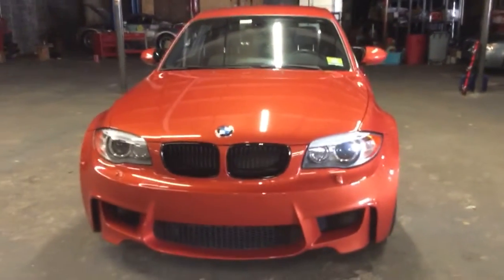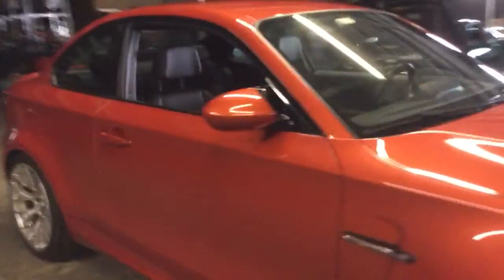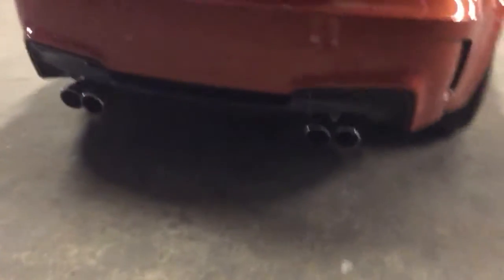We'll continue to do long-term updates on this car. The only modifications are a full exhaust — an N55 mid-pipe and a Borla cat-back exhaust. It sounds great. They're very quiet from the factory. I kept the stock parts for resale. Those are the tips for the Borla exhaust.